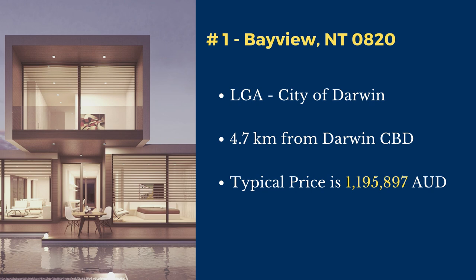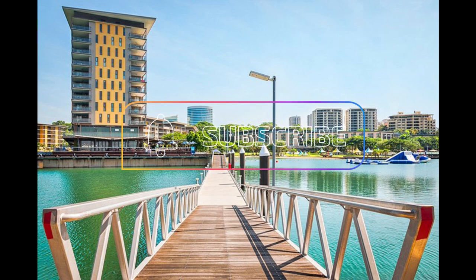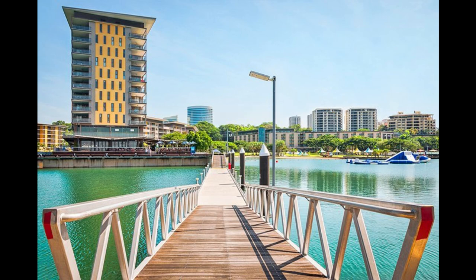Thanks for watching this video. For more videos like this, subscribe to this channel and hit that notification button. Take care and have a nice day.